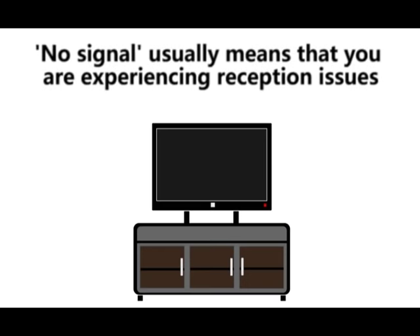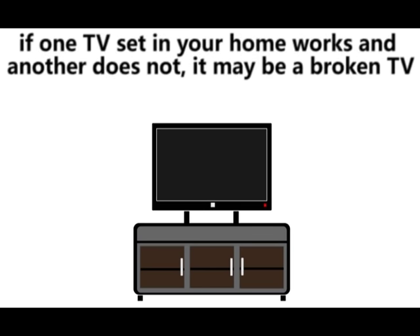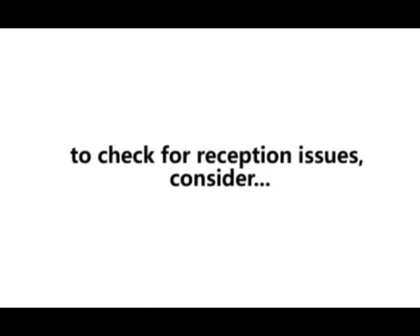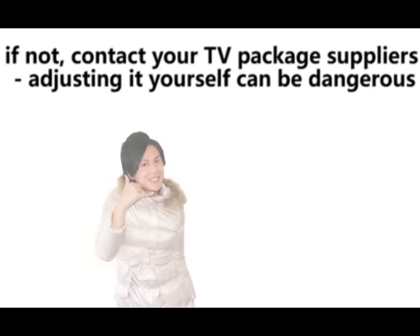No signal usually means that you are experiencing reception issues. If one TV in your home works and another doesn't, it may be a broken TV. To check for reception issues, consider: is the satellite dish or aerial positioned correctly? If not, contact your TV package suppliers.